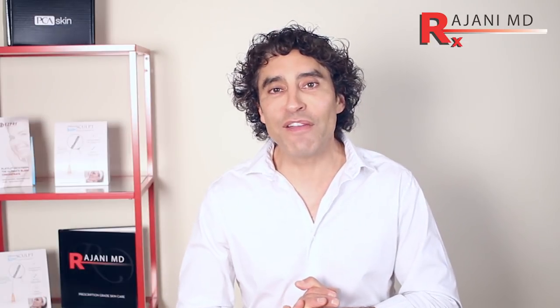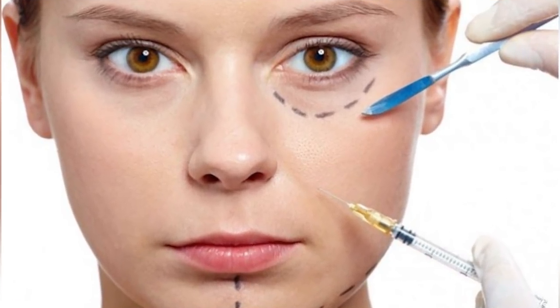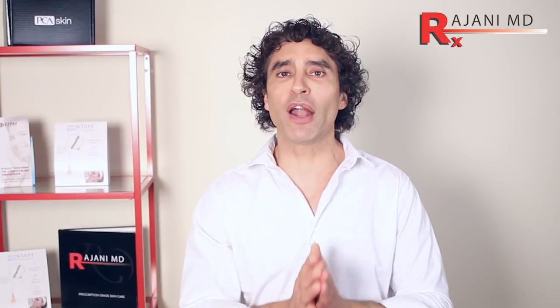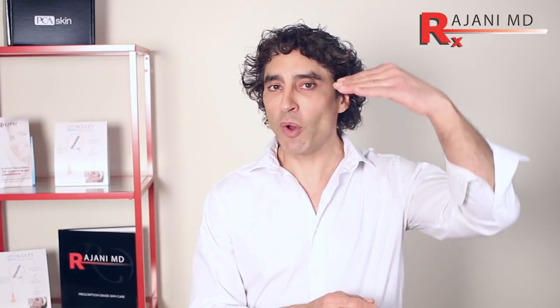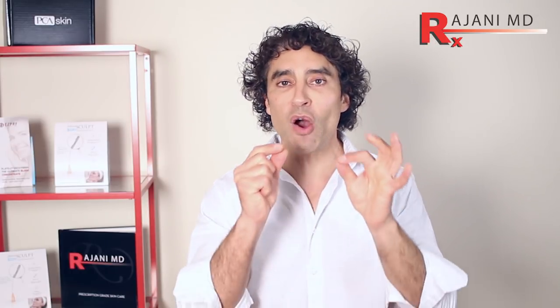Under-eye filler is what people ask most to watch being injected. I want to do a tear trough — let's inject a tear trough. Why is that? It's because it's difficult; it's not the easiest area to inject, and we have so many products. A lot of people aren't sure which product to even use under the eye. We talked about the upper eye and hooded eyes in a previous video, but now it's the lower eye, so we'll focus there.